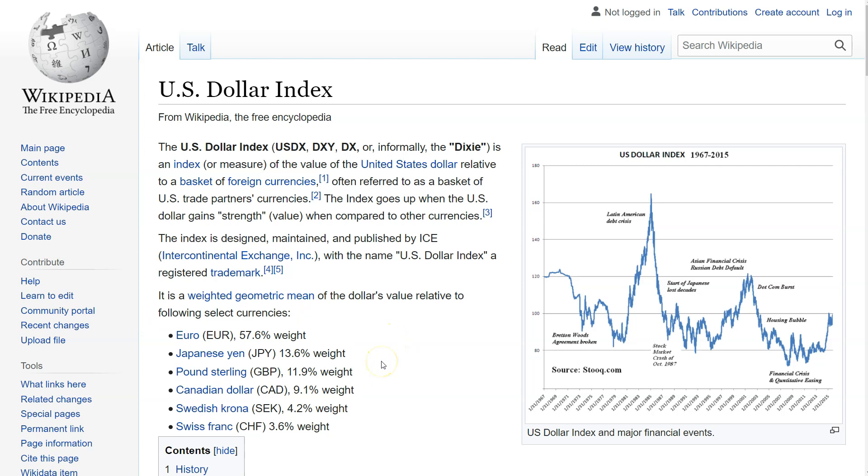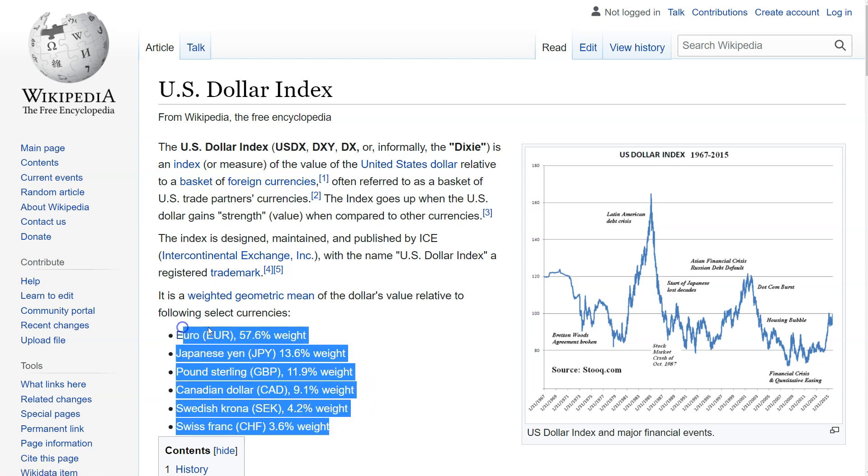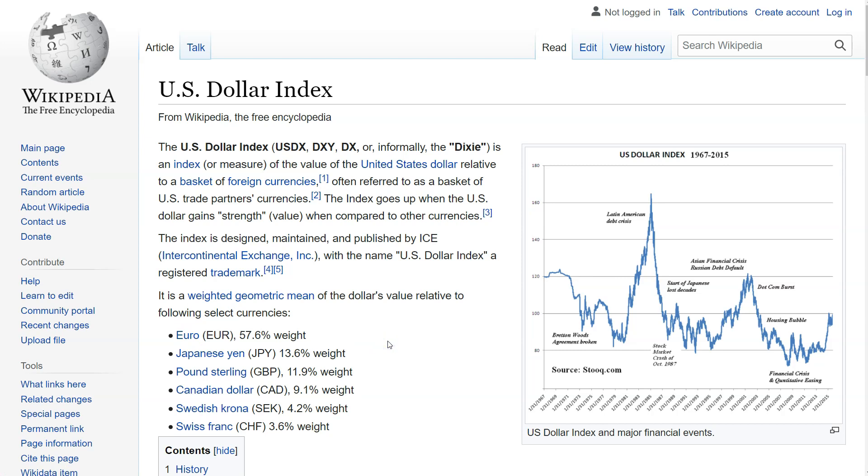So immediately we can have that conversation about us printing a bunch of money — why is the Dixie going up? Well, it's going up because relative to the other countries, maybe we are printing less. I don't think that's necessarily the case, but that's one way to look at this. This isn't purely the value of the dollar or purchasing power of the dollar; it's relative value to the other currencies.